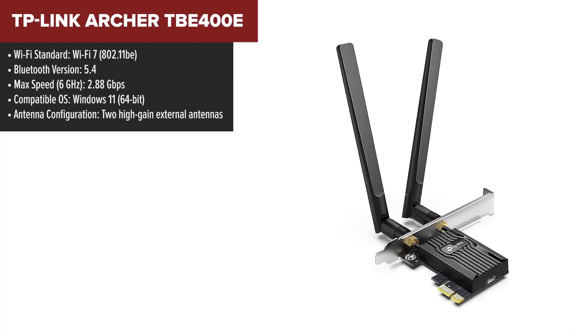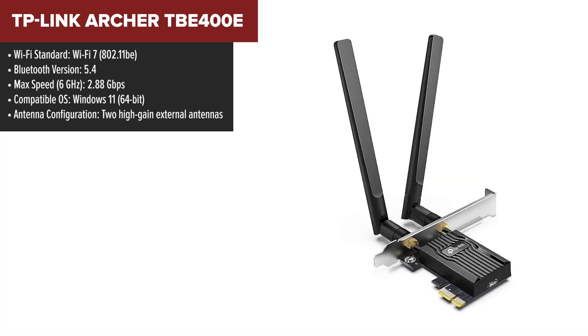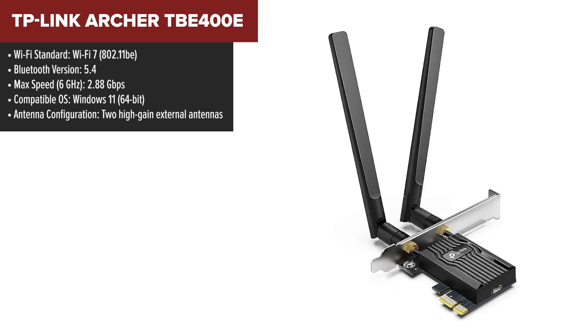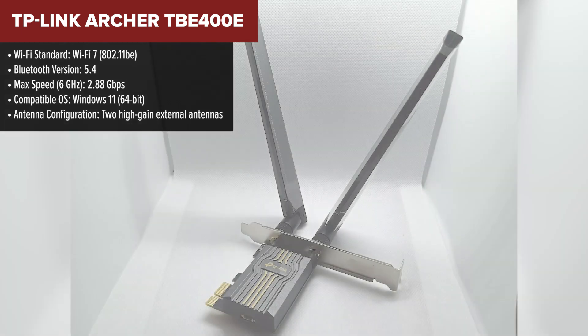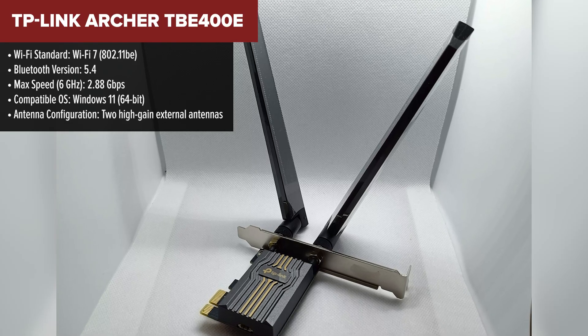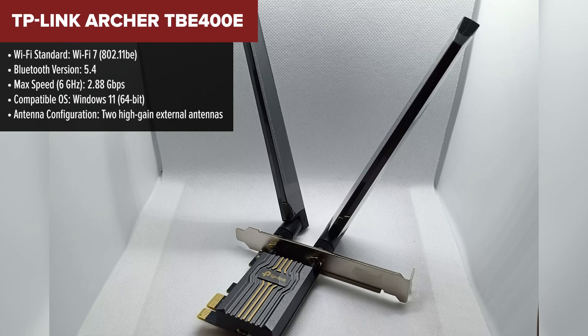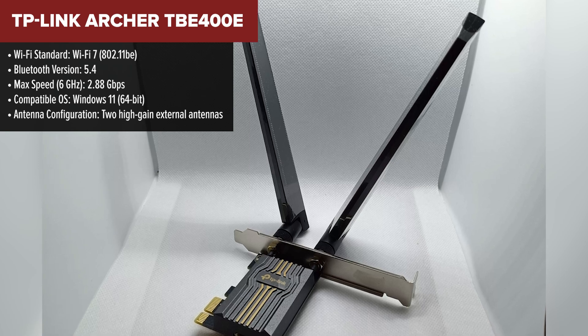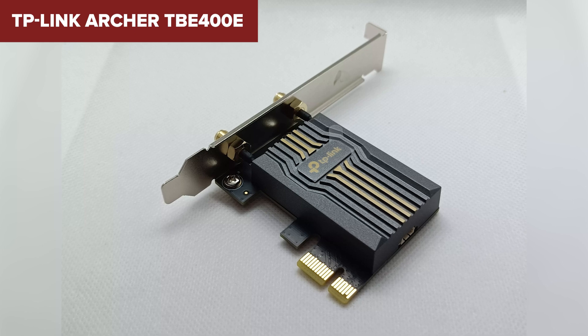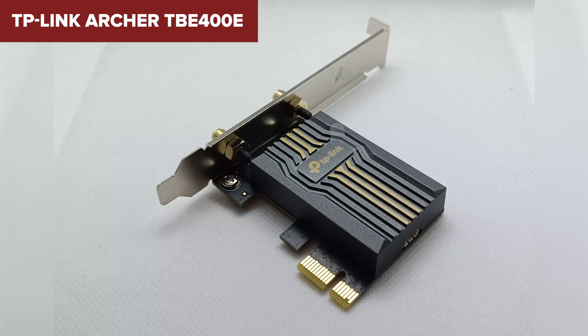Let's kick off the list with the TP-Link Archer 400E, ranked at number 7. While it offers cutting-edge Wi-Fi 7 technology, it falls short compared to its competition. This card still packs a punch — it supports tri-band connectivity, Bluetooth 5.4, and advanced WPA3 security to keep your network safe. Its high-gain antennas ensure decent coverage, and the inclusion of Bluetooth is a nice touch for pairing peripherals like controllers or headphones.